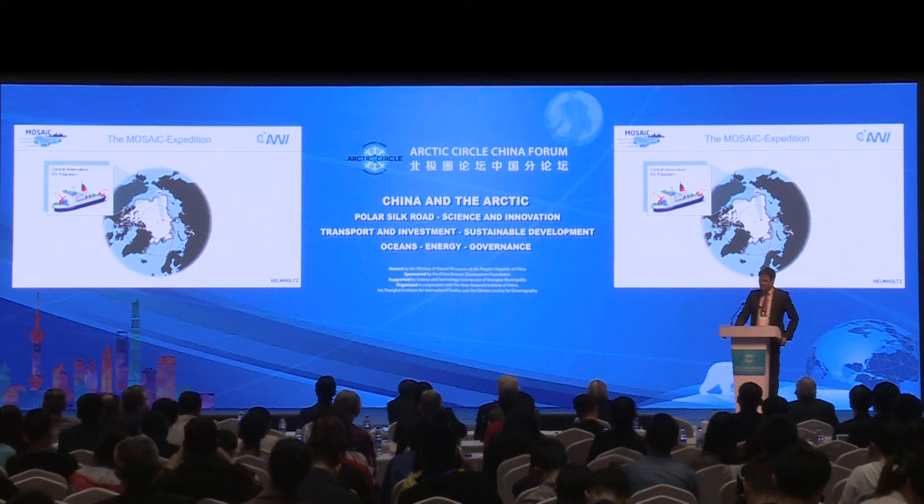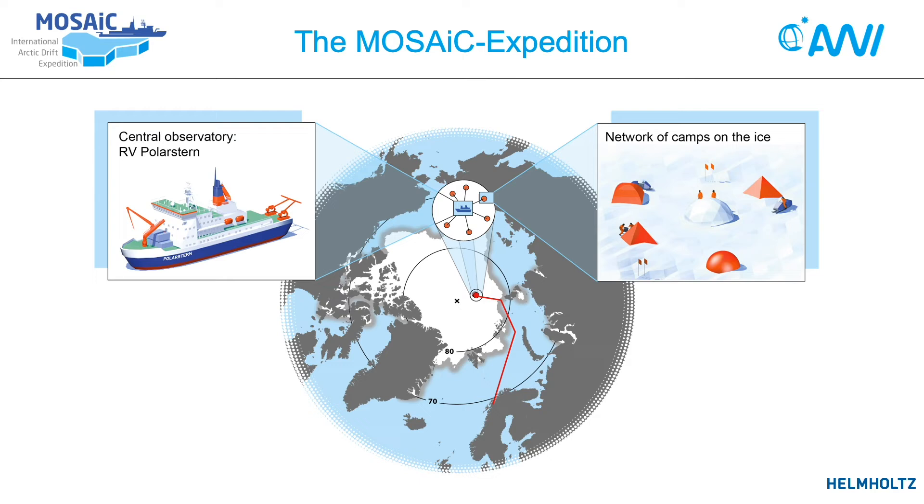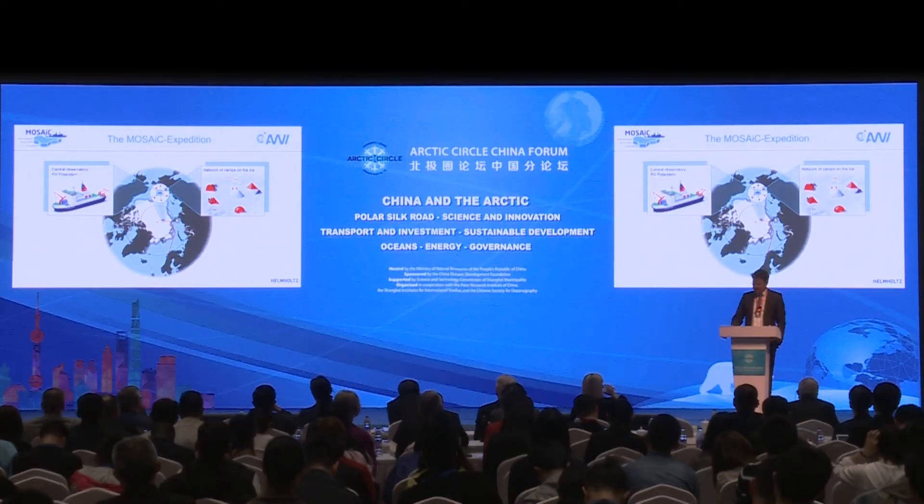Now in a race with the onset of the polar night, we are going to set up a network of research camps on the ice — a fairly big infrastructure of research equipment right next to the ship in the up to 700 meter area around the ship, and a network of research stations up to 50 kilometers away from the ship.